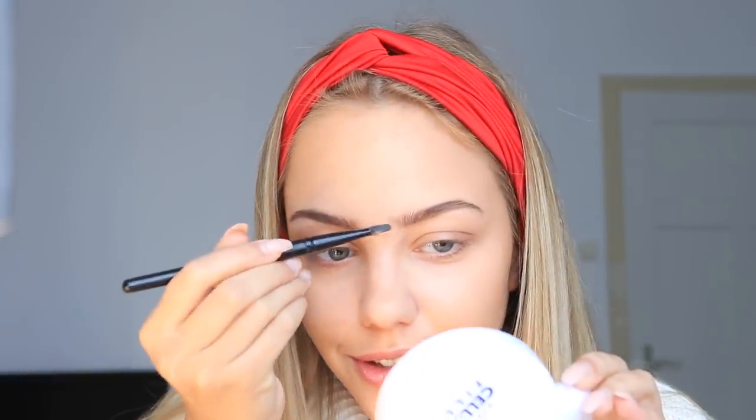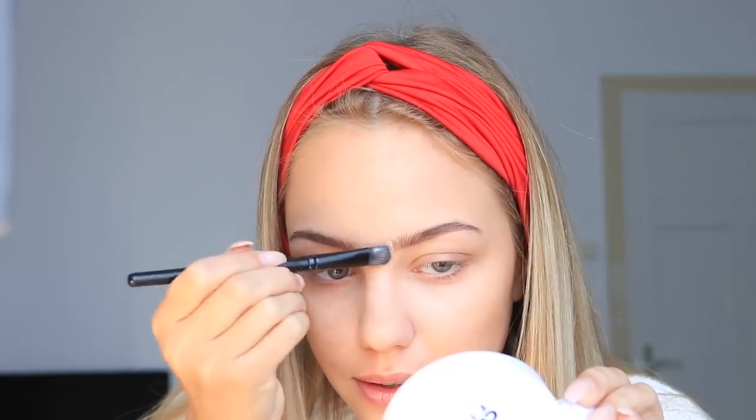Jetzt benutze ich so einen Pinsel hier und mache mir einen Concealer auf den Pinsel drücken. Das mache ich so ein bisschen da ein — nicht zu viel — und mache das so ein bisschen noch sauber, vor allem hier. Jetzt kommen wir zum Mascara. Ich benutze jetzt von NYX die Worth the Hype Waterproof Mascara, die trage ich jetzt auf.